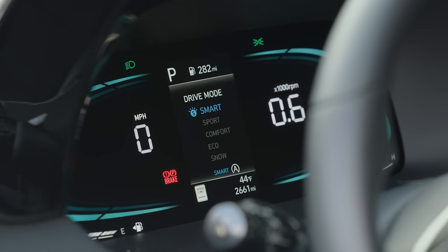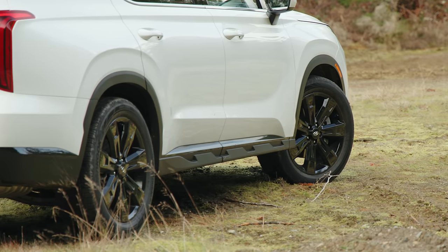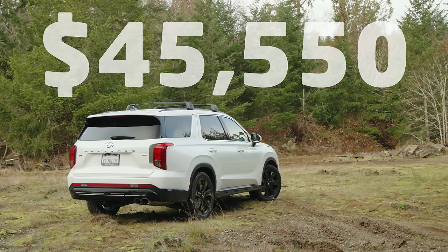It has a variety of drive modes that we will try out in a little bit. It also has hill descent control, a lock button, and 8 inches of ground clearance. Priced as you see it here with special hyper-white paint, $45,550 including destination.